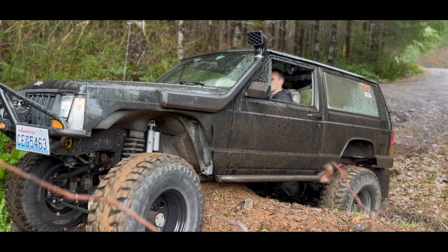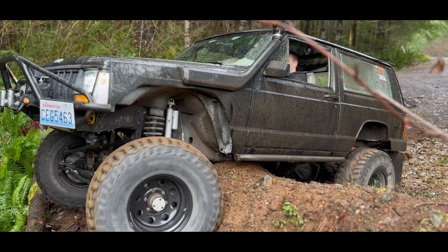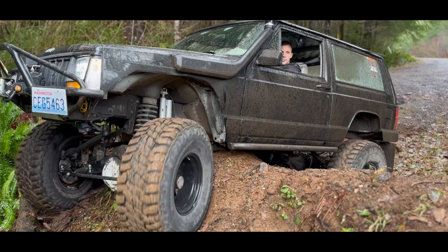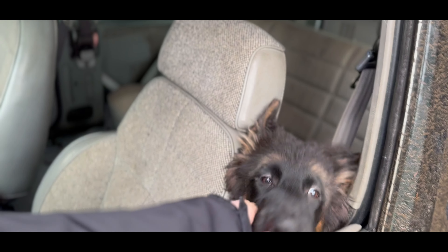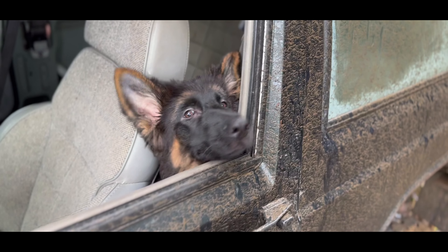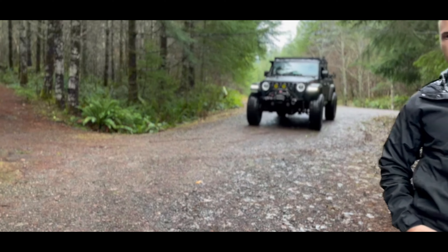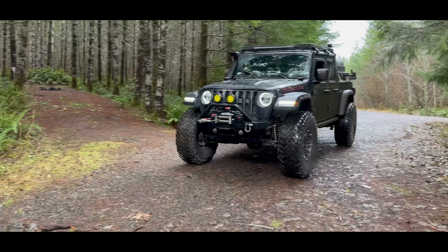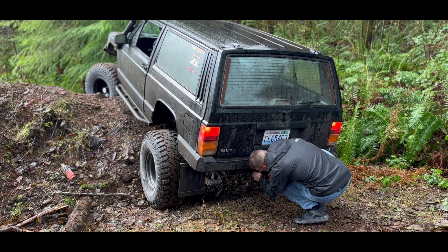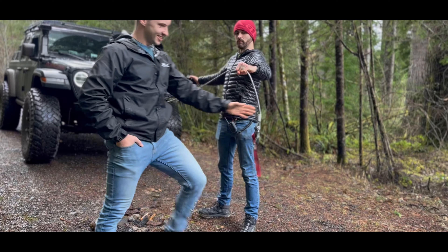The Cherokee is on 35s with a lot of travel, but still — the Gladiator would have definitely high-centered. Are you having so much fun? It's so lovely.